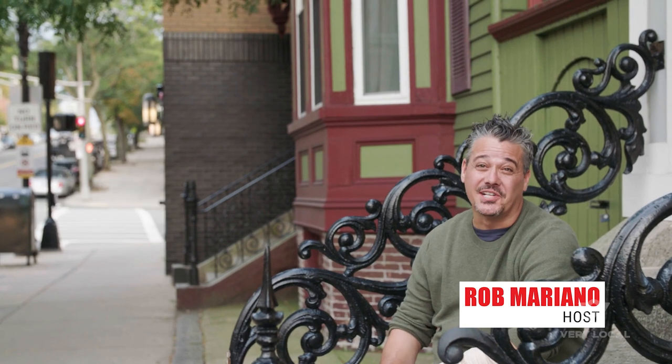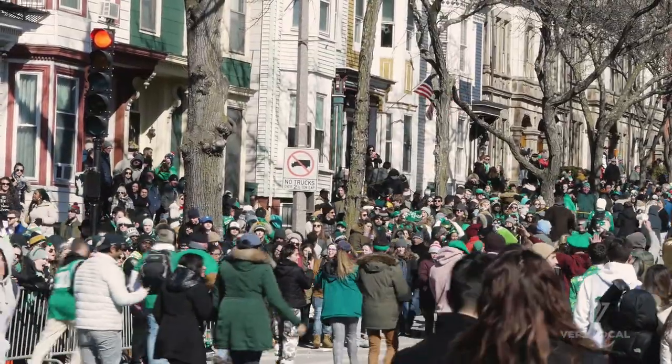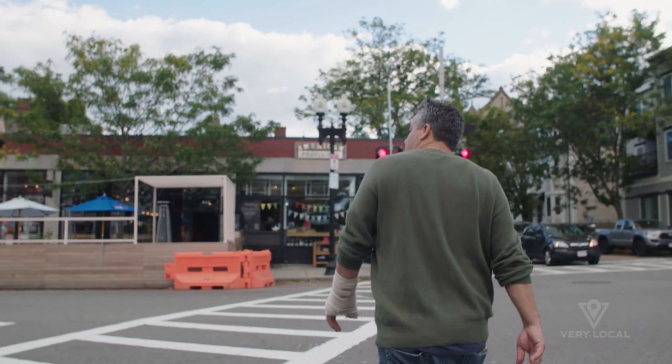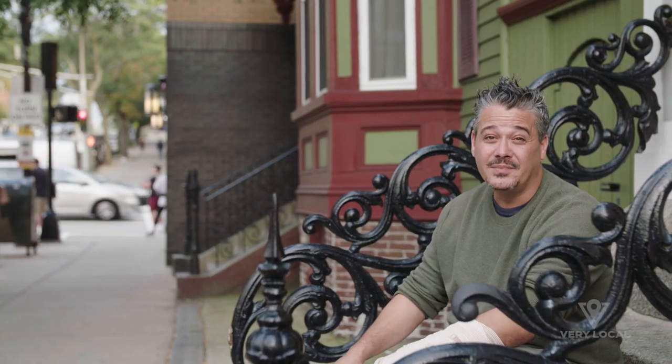Today we're going to start things off right here in South Boston, or as we call it, Southie. I used to come to Southie to enjoy the St. Patrick's Day Parade, one of Boston's liveliest celebrations every year. This neighborhood has been evolving, and today we're going to explore some of the hidden gems that Southie has to offer. Ready? Let's do it.